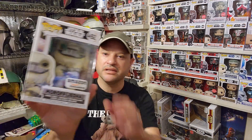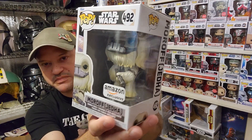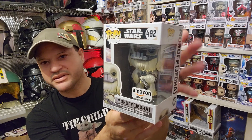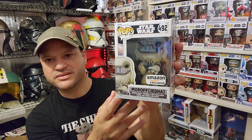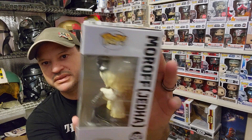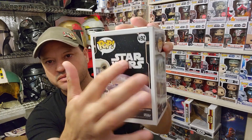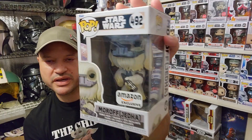Starting off with number five, I'm going to go with Moroff from the Rogue One collection — this is number 492. Great looking alien species. We saw this on Rogue One; I was very intrigued by this character. It was as big as a Wookiee, incredible looking, all white. So this one's pretty awesome — from Jedha, number 492, Moroff from the Rogue One lineup. Very cool looking alien, and this is my number five.